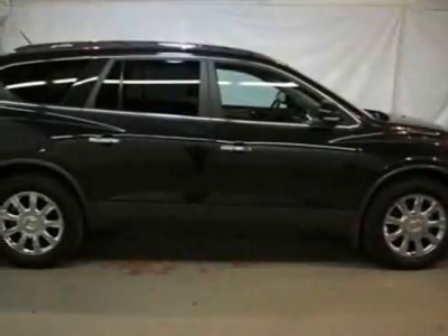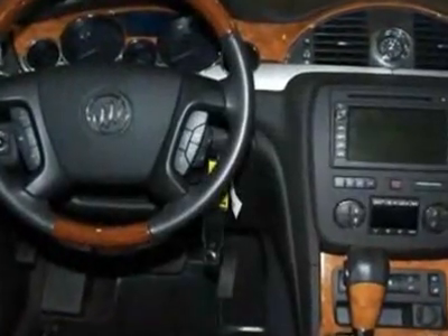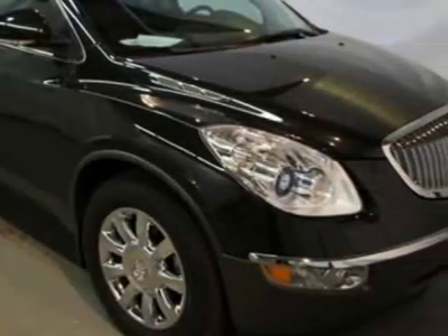Check out this certified pre-owned 2011 Buick Enclave. Carfax has certified this Enclave as having one owner. This Enclave has just under 30,500 miles.